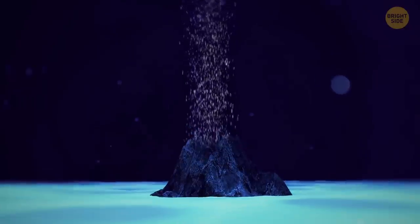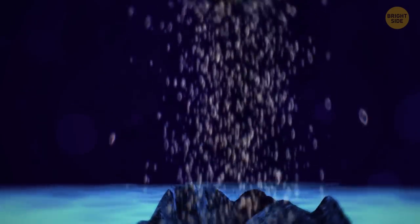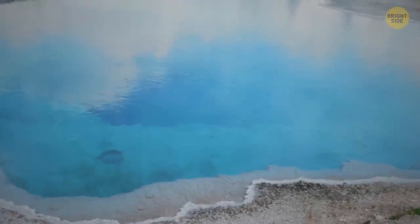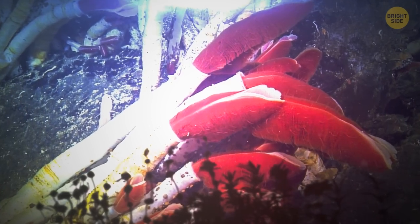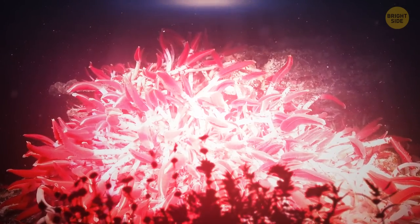Water at the bottom of the ocean isn't always extremely cold. There are hydrothermal vents on the seafloor, and water coming out of them can reach up to 750 degrees Fahrenheit — but powerful pressure prevents it from boiling. There are hundreds of animal species living near these vents. Tube worms, unlike anything seen before, absorb chemicals from vent fluids to feed bacteria living inside them; in return, those bacteria give the tube worms the carbon they need to survive.